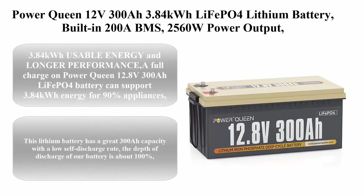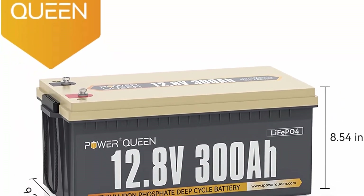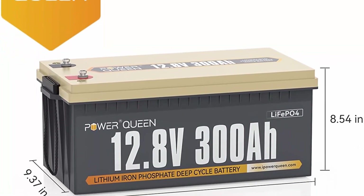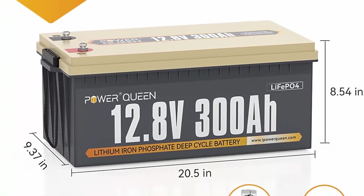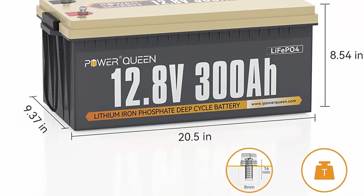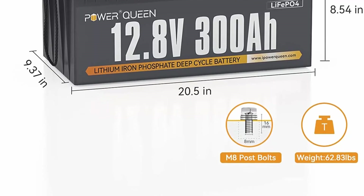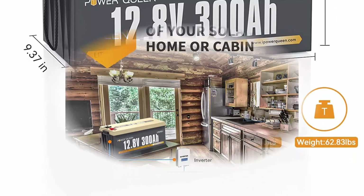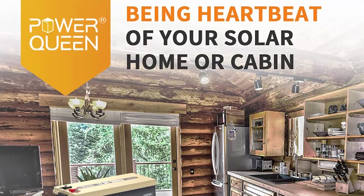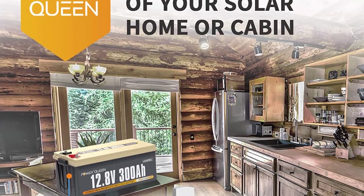Top 9: Power Queen 12V 300Ah, 3.84kWh LiFePO4 lithium battery, built-in 200A BMS, 2,560W power output, max 61.44kWh energy expansion, 4,000-plus deep cycles, 10-year life, perfect for solar, RV, marine, and off-grid. 3.84kWh usable energy: a full charge on Power Queen 12.8V 300Ah LiFePO4 battery can support 3.84kWh energy for 90% of appliances.